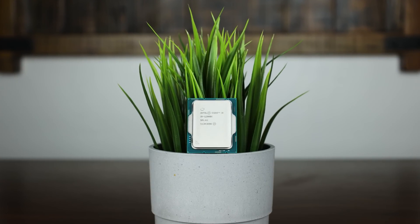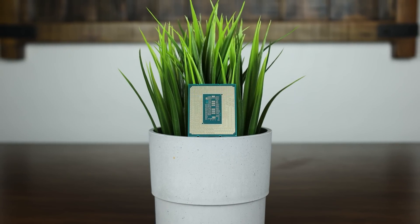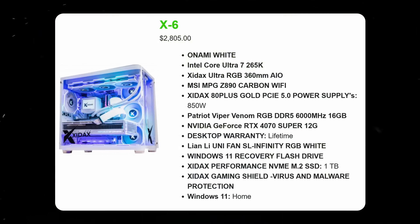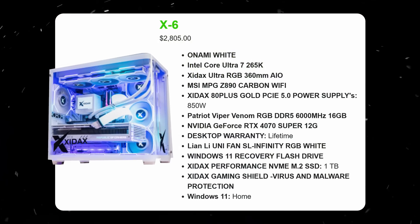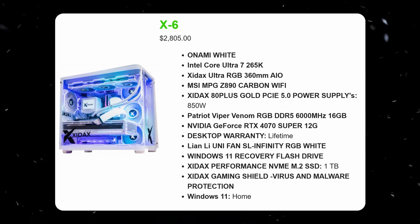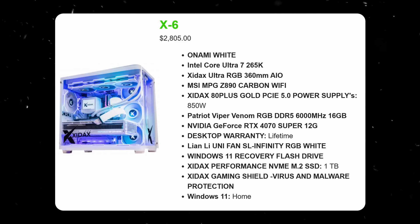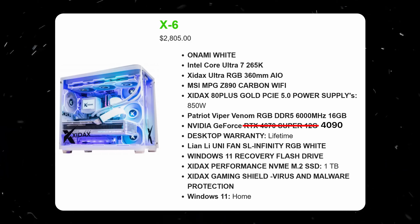In order to get to the bottom of that, I reached out to Intel for a Core Ultra CPU and they connected me with a local PC builder, Zydax, to send over a whole PC for this review. The system I'll be testing is the Zydax X6, which comes with an Intel Core Ultra 7 265K, an RGB 360mm AIO, an MSI MPG Z890 Carbon Wi-Fi, an 80-plus gold PCIe5 850-watt power supply, 16GB of 6,000 megatransfer DDR5, a 4070 Super, a 1TB SSD, and Windows 11 Home. I'll be replacing the GPU with an RTX 4090 to compare it to my AMD systems, get more data, and ensure I'm never GPU-bound.